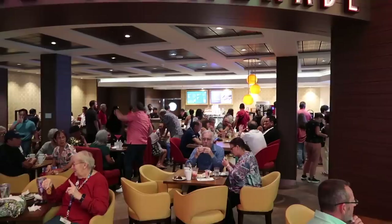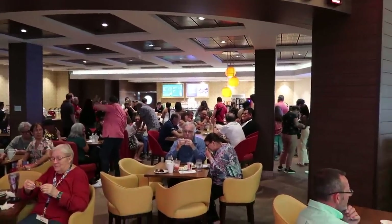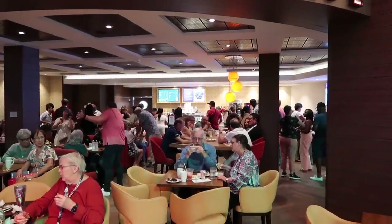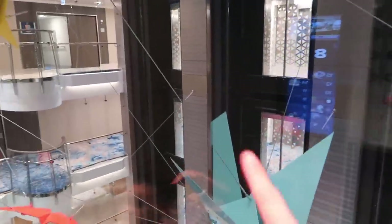The last thing on Deck 5 is the Café Promenade, which has snacks throughout the day — little finger foods that you can get — and they serve Starbucks coffee. Now we're on the elevator going to 8. They have beautiful art in the middle — one side is a giant worm and this side is origami. Such a cool feature.